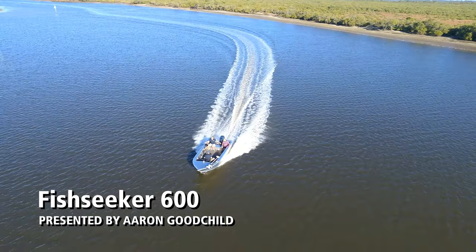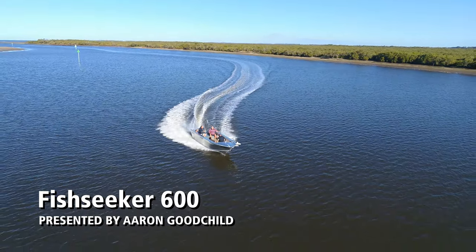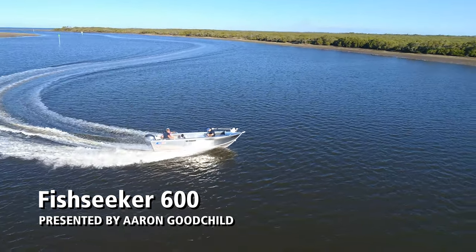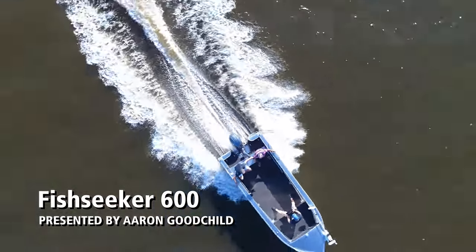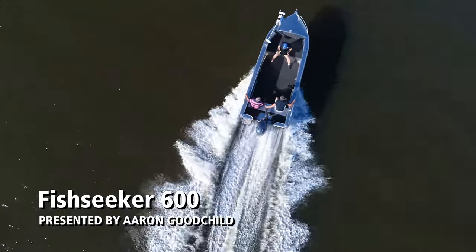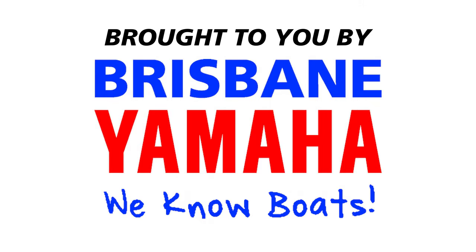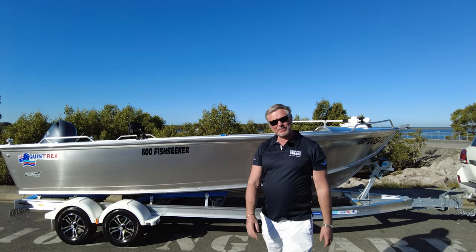Boats, boats, boats! Brisbane Yamaha knows boats! Hi, I'm Aaron, the owner of Brisbane Yamaha.